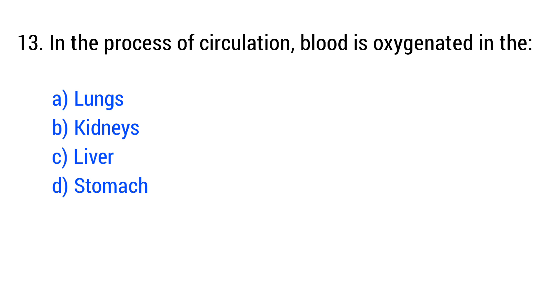Question number 13. In the process of circulation, blood is oxygenated in the... The right answer is option A: lungs.